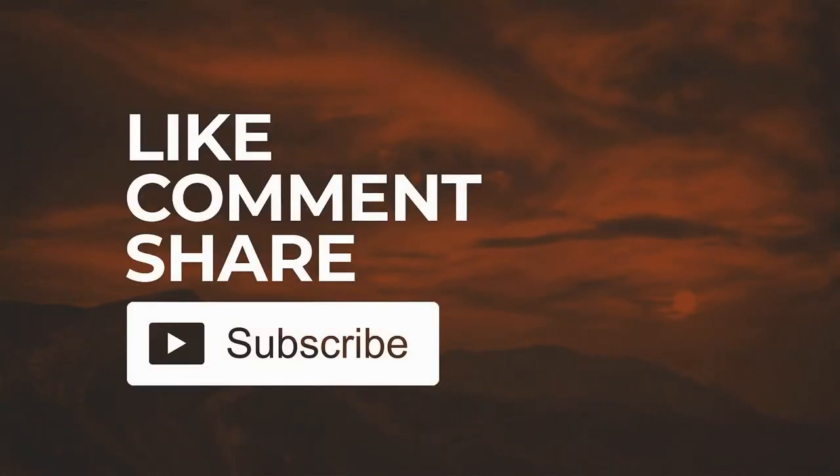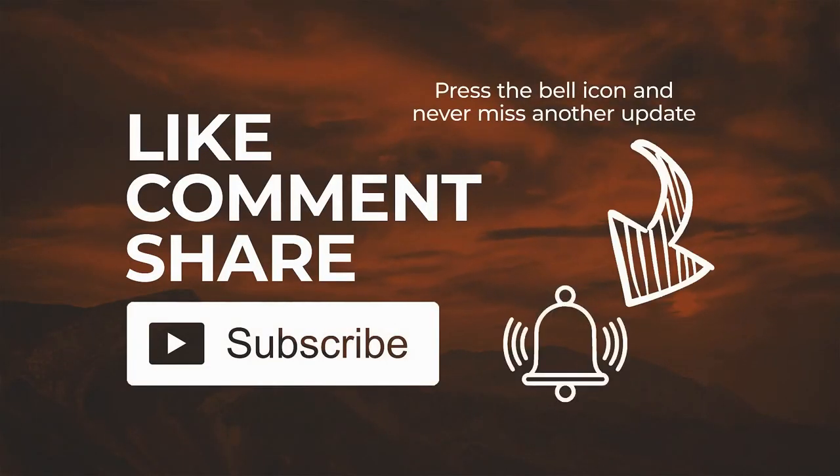If you are in the market for an air fryer, we hope our list helped you choose the right model. Don't forget to like the video and subscribe to the channel for more useful reviews and buyer's guides. Thank you for watching and see you in the next video.